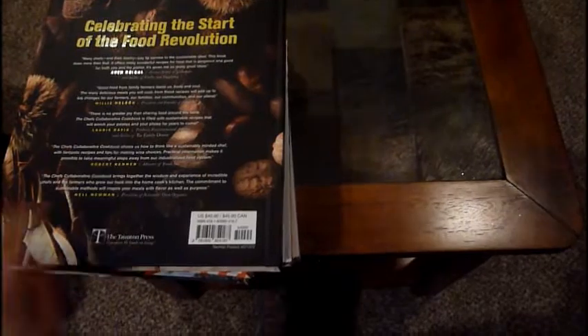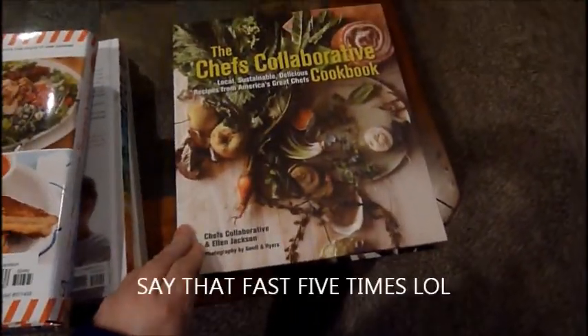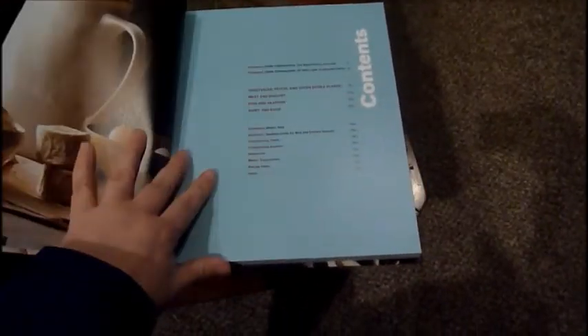This one here was $40 and it is a dish — a chef's collaborative and Ellen Jackson book. I just thought this is a really good book. I saw some really fresh vegetables and I'm all about that this year, like fresh cooking with more fresh vegetables, so I went ahead and picked up this book.